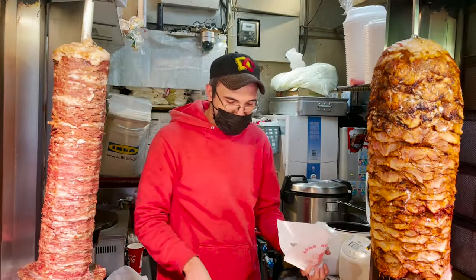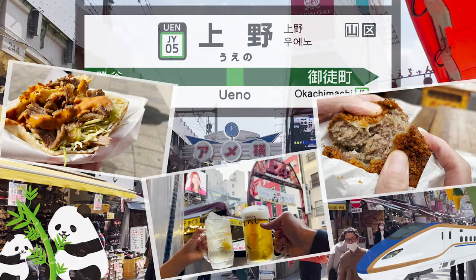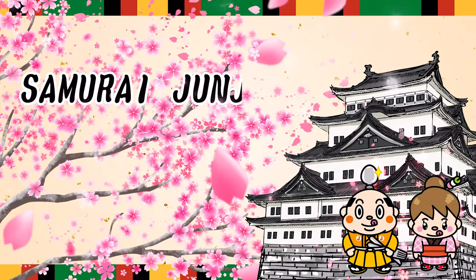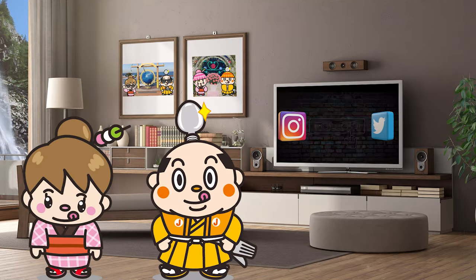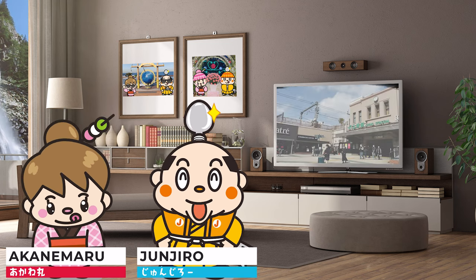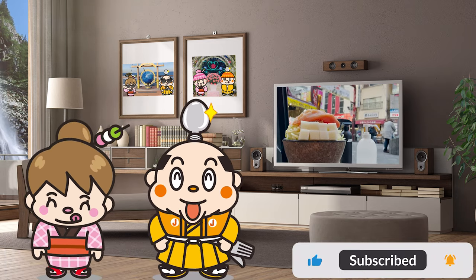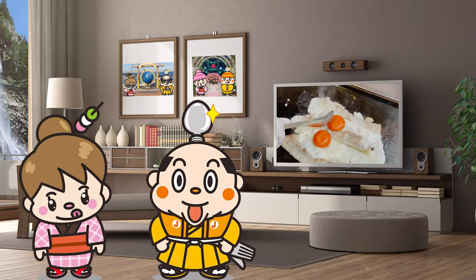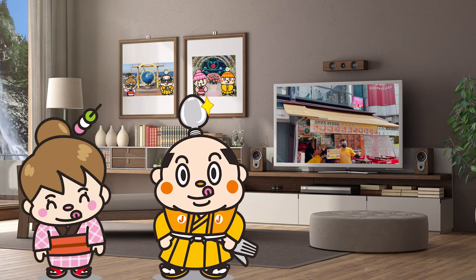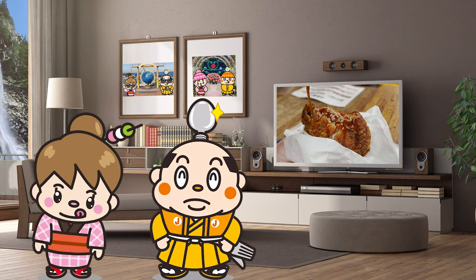Eat your way through Ueno's popular gourmet foods — 7 recommendations. Hi, I'm Samurai Junjiro, born and raised in Japan. In this video, I'd like to take you on a food tour of one of Japan's most famous tourist destinations, Ueno. I'll introduce you to 7 famous restaurants, some with long lines, including a store just opened in 2021. Let's get started!